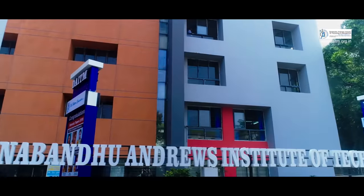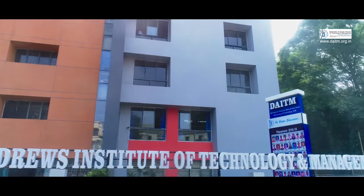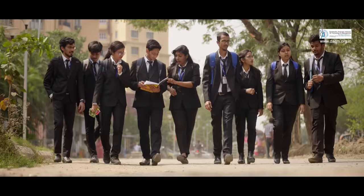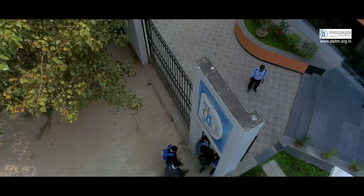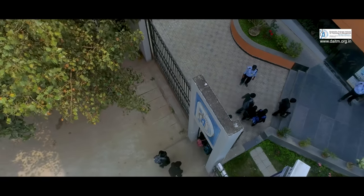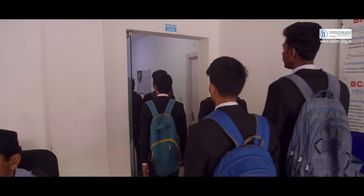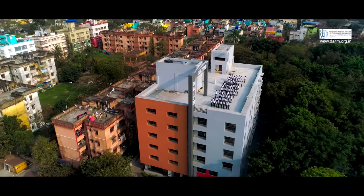Welcome to Dinobundu Andrews Institute of Technology and Management, DAITM, Kolkata. Established in the year 2002, DAITM is one of the leading self-financed institutes offering top-quality technological and management education in West Bengal.